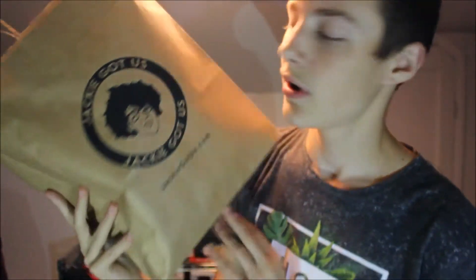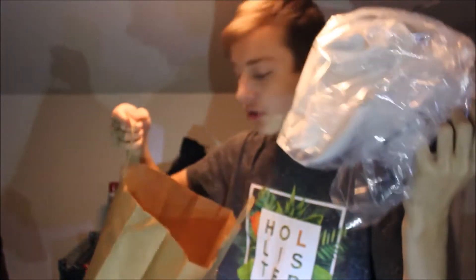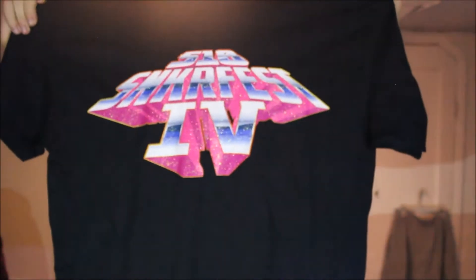Getting into bag number two — the good people over at Jackie Got Us dot com, go check them out. But first, inside this bag we also have the 518 Sneaker Fest shirt. This was $15. On the front you've got '518 Sneaker Fest IV' in a bright chromish font with glitter. On the back it says October 22nd, 2017, at 518 Sneaker Fest in Albany, New York. It's a Gildan shirt, actually pretty comfortable.